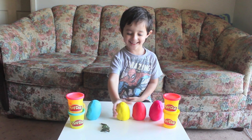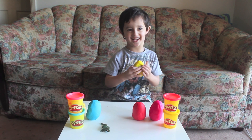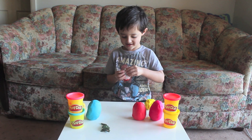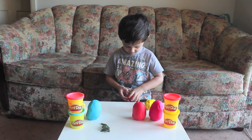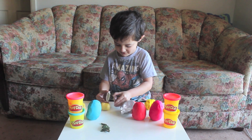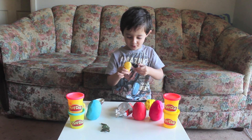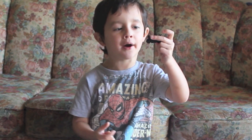What colour are you going to open next? Yellow. Yellow? A motorbike! What did you get? A motorbike. A motorbike? This is super fast.